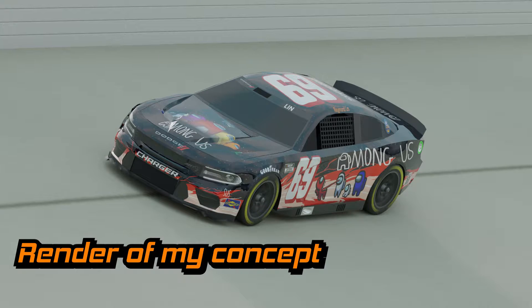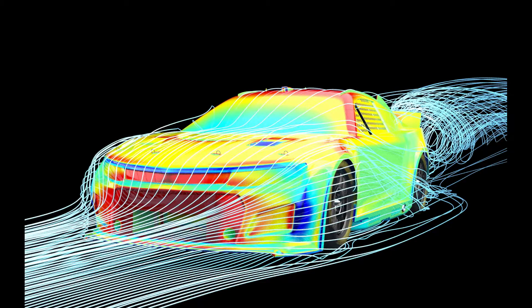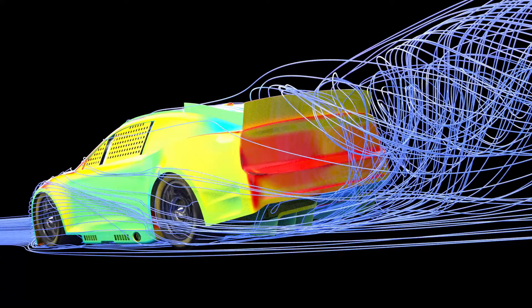Making a concept for Dodge's return is definitely nothing new — plenty of people have beaten me to the punch. But I wanted mine to be more than just a pretty render. One of the most important parts of a race car is its aerodynamics, so I decided to not only make a concept, but to optimize its drag and downforce so that it could be a proper menace on the track.